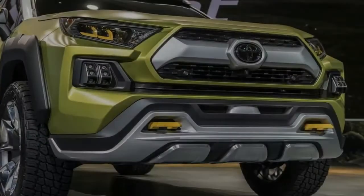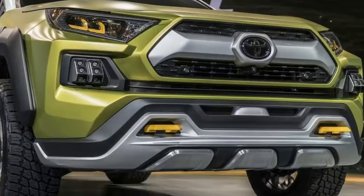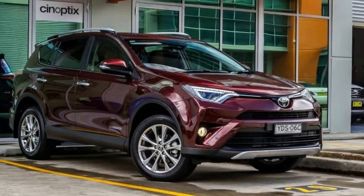Thanks to the all-new platform under the sheet metal of the RAV4, they've been able to give it a longer wheelbase, improving interior room while actually making the 2019 RAV4 a little bit shorter than the previous model.